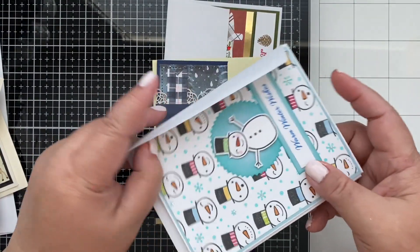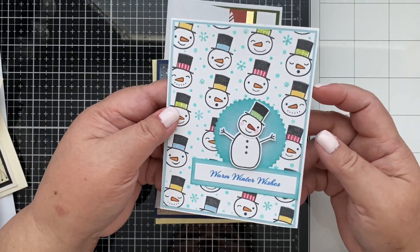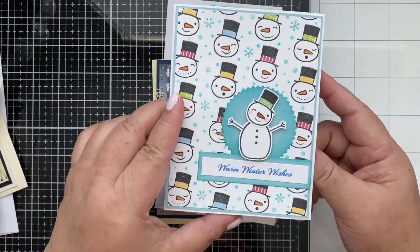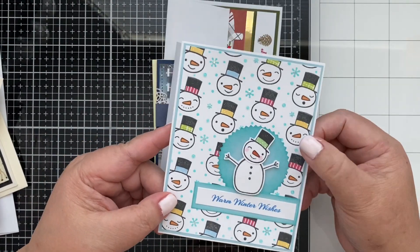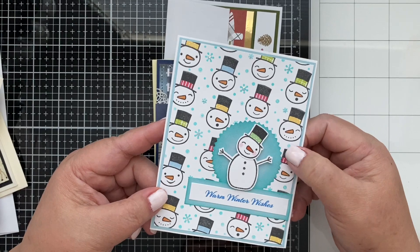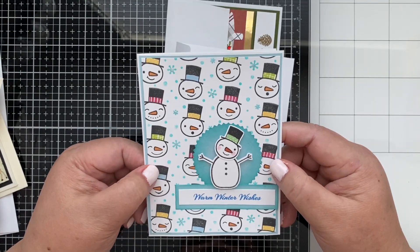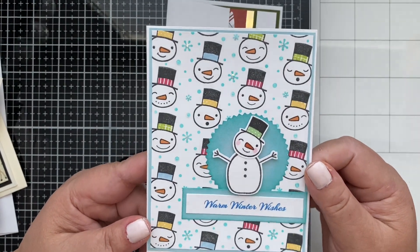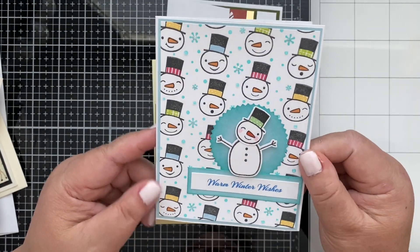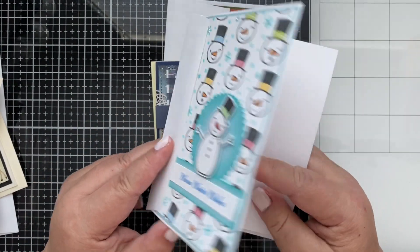It's a snowman! 'Warm winter wishes.' This is so cute. I wonder if this was stamped or if this is an actual pattern paper — it must be stamped. It's a lot of work, you guys!